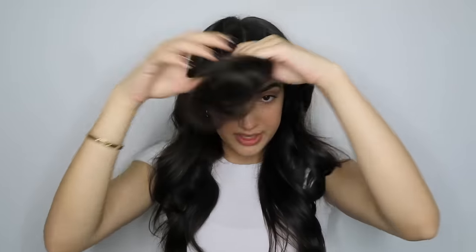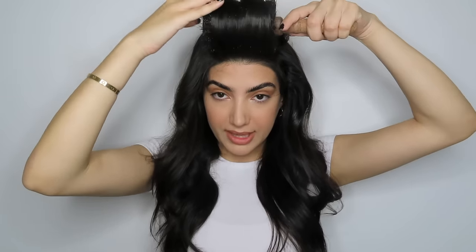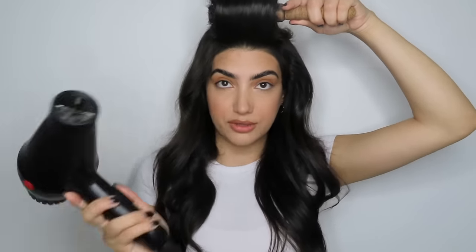So we just finished curling our hair. Step five is going to be to brush out the waves so that everything is blended together and looking good. This is going to give a more natural-looking effect to your hair and not so much curly. Then I'm going to take the top, grab my brush, and just give it one last blow-dry to make sure everything is blended together.